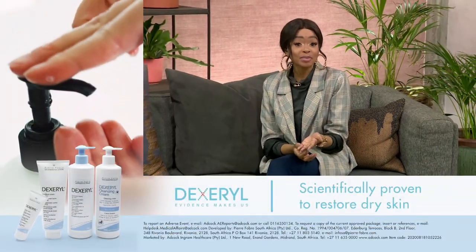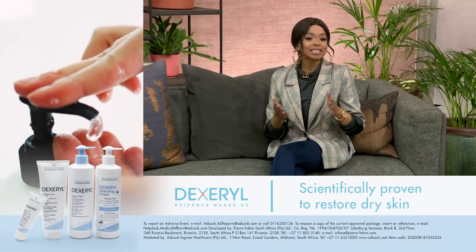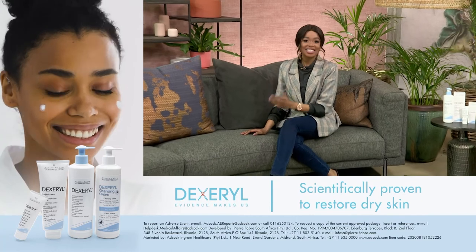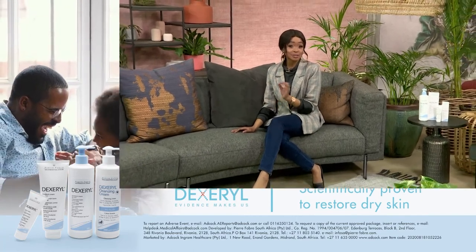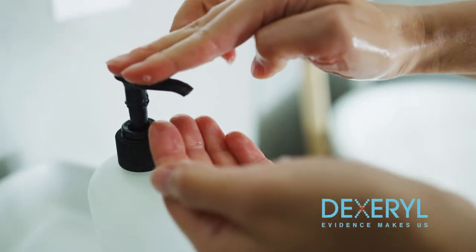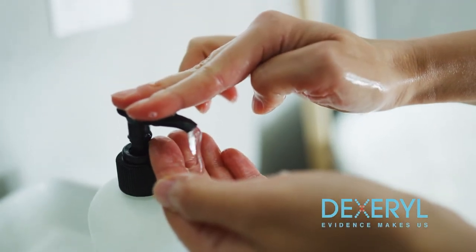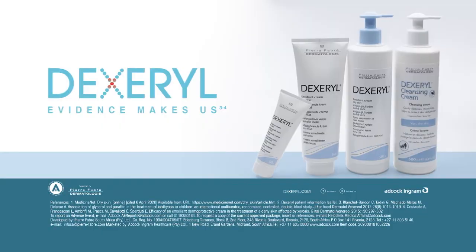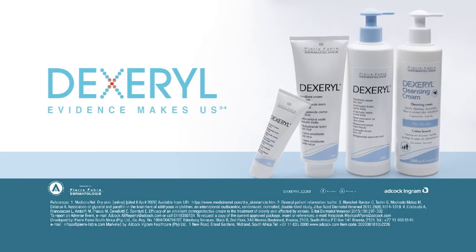It's available at all leading pharmacies without prescription. If winter is getting the better of your skin and you're battling with dry skin conditions, Dexteril's skin care range is formulated specially to treat dry skin. Do you have dry skin caused by hand sanitizing? Keep the moisture balanced with Dexteril. Scientifically proven to restore dry skin. Dexteril — Evidence makes us.